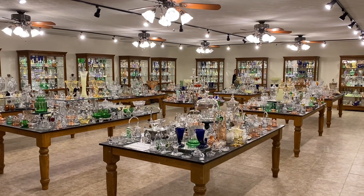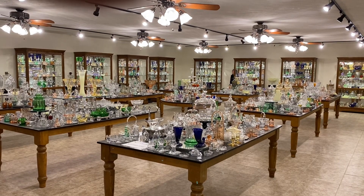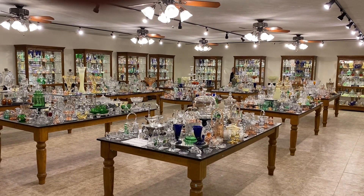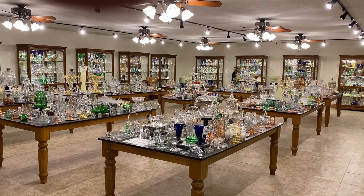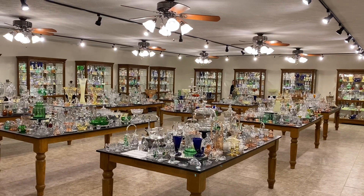Good morning, my name is Kim Carlisle and we have a shop full of Heisey glassware. We're located just north of Indianapolis, Indiana and we are open by appointment only. You might get a pencil and paper handy because we're going to give you our email address in just a minute or two.